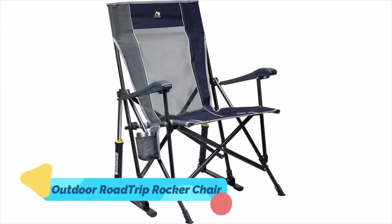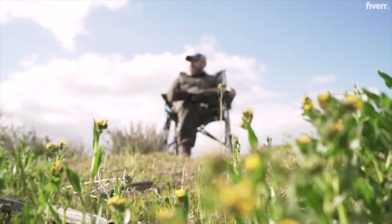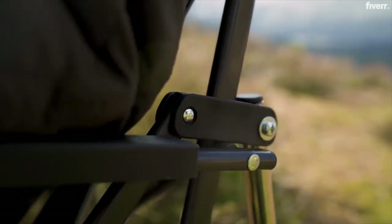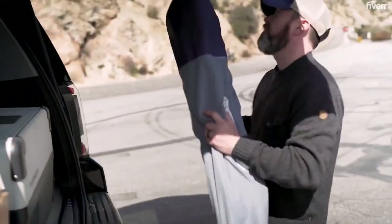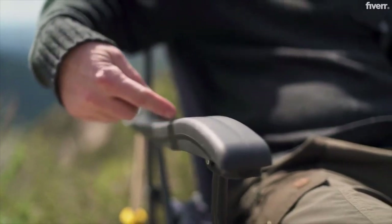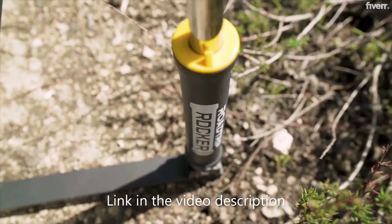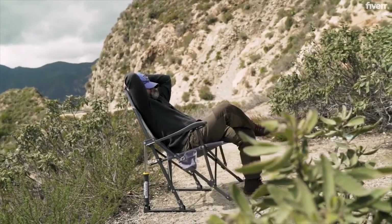1. An Outdoor Road Trip Rocker Chair. The GCI Outdoor Road Trip Rocker Chair blends the convenience of portable chairs with the enjoyment of rocking chairs. Spring-action technology is used in this chair to allow you to rock and relax outside in comfort. The chair folds up effortlessly to fit within the provided carry bag, making it simple to transport to campgrounds or a backyard gathering. For added comfort, the GCI Road Trip Rocker includes ergonomic armrests and a mesh backrest. With this unique and handy chair, your dad can unwind and enjoy his time outside.